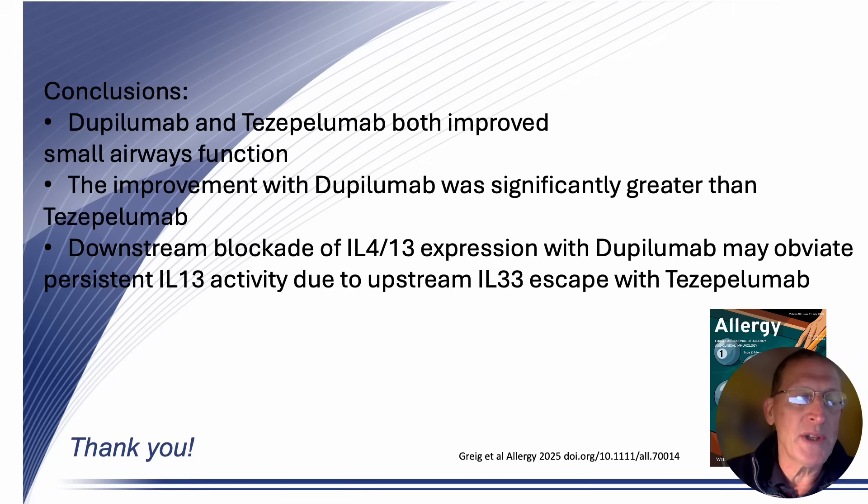A key paper by Manson in JCI showed that there is expression of IL-4 and IL-13, and not IL-5, in human small airways. We think the explanation for the greater effect of dupilumab than tezepelumab is that downstream blockade of IL-4 and IL-13 expression with dupilumab may obviate persistent IL-13 activity due to upstream escape of IL-33 with tezepelumab. While tezepelumab blocks the upstream epithelial alarmin TSLP, it does not block the upstream epithelial alarmin IL-33, which in turn affects downstream expression of IL-4 and IL-13.